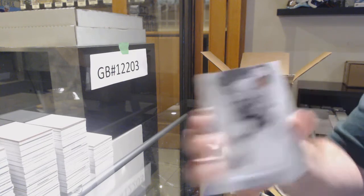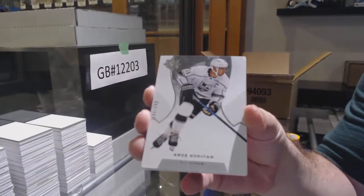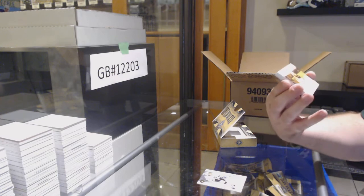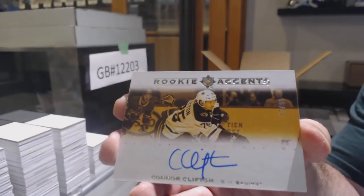We've got for the LA Kings, 149 of Kovatar. Nice. For the Boston Bruins, number 99, Conor Clifton. Rookie accents.